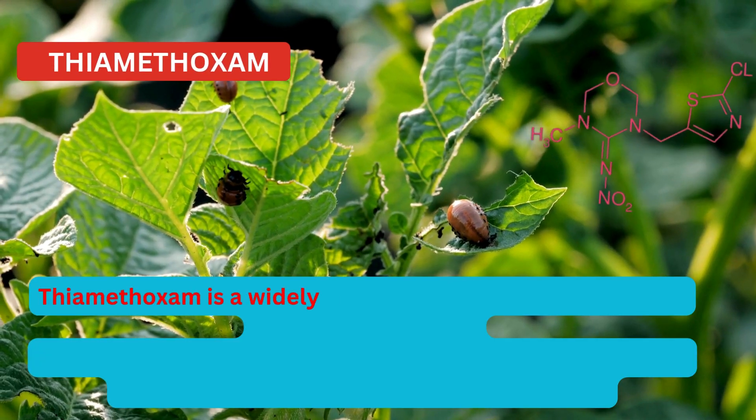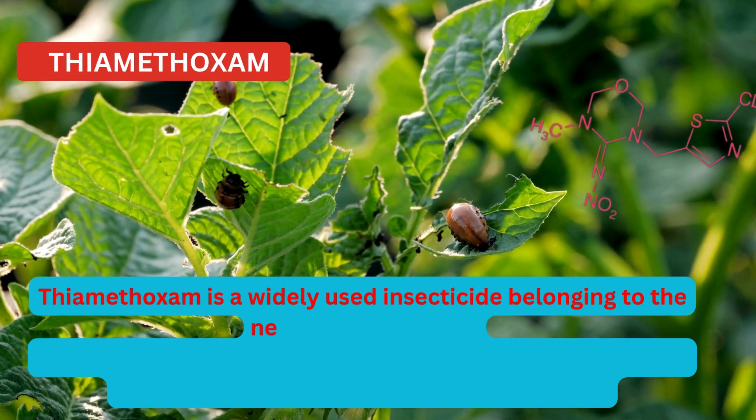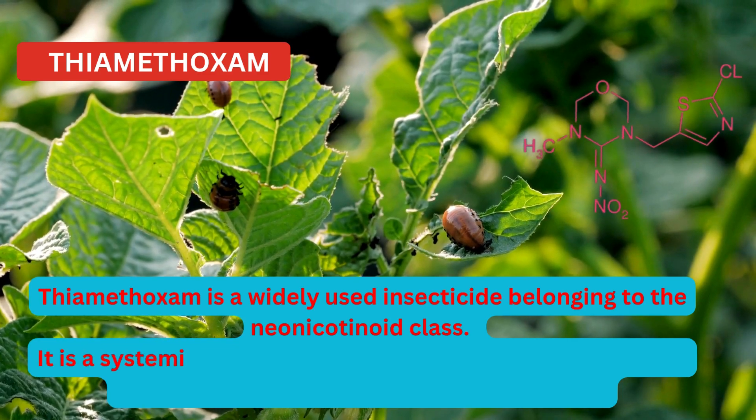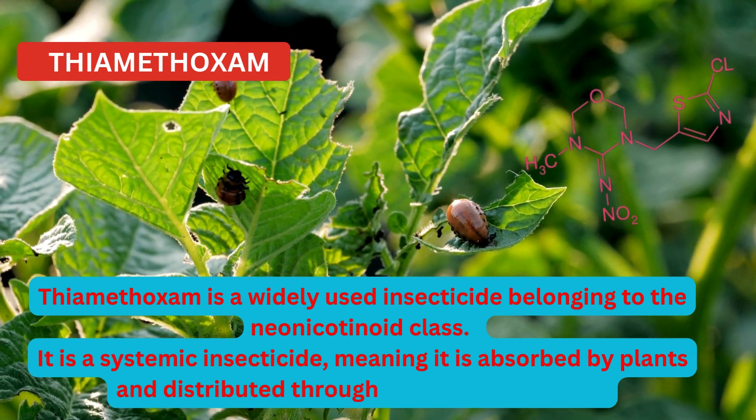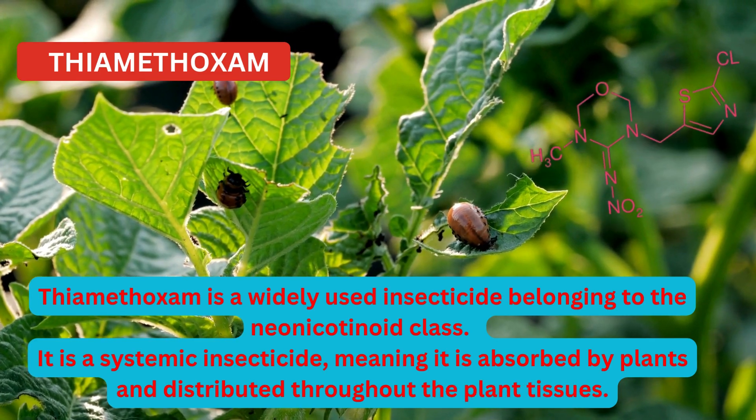Thiamethoxam is a widely used insecticide belonging to the neonicotinoid class. It is a systemic insecticide, meaning it is absorbed by plants and distributed throughout the plant tissues.